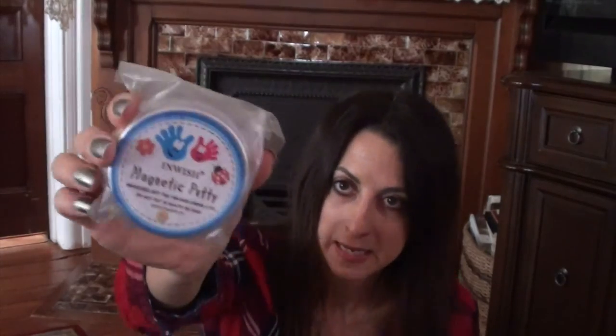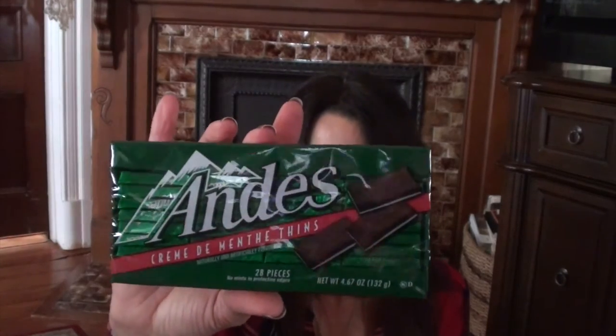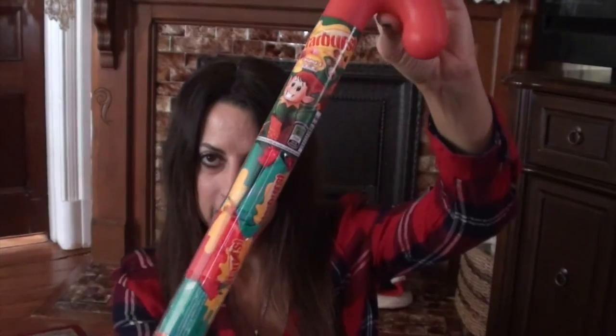I also got magnetic putty — I like to find unusual things for him to tinker around with. I got him Andy's Candies — you can see on the back it's gluten free, peanut free, and tree nut free, which I love to see on packaging because I always have to read everything around the holidays since manufacturers sometimes change things. And finally a candy cane filled with Starburst. That's everything for Patrick.